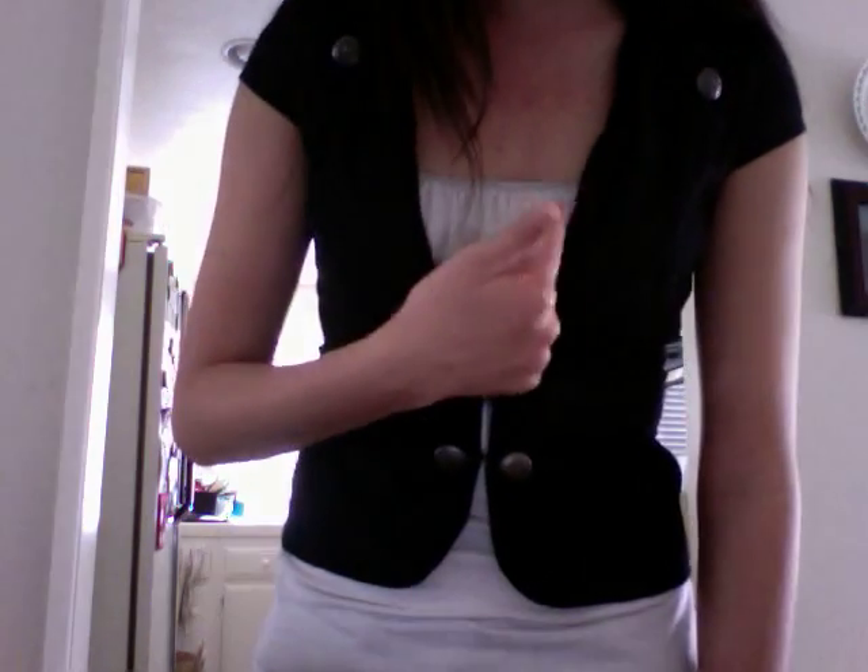And this is a white tank top from Chandra Ruse. It's a little ruched at the top to give it a little more distinct kind of appearance. And it's just plain down here, and it's just regular black jeans.